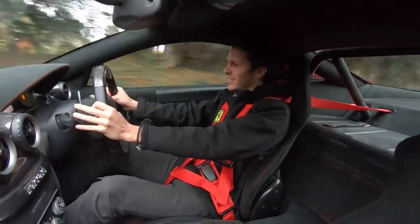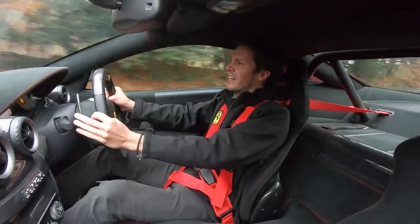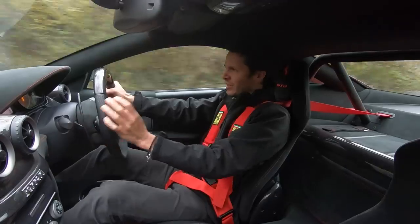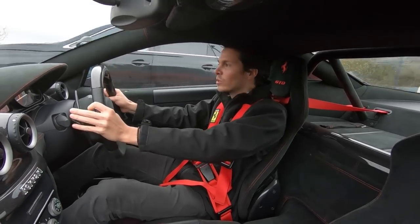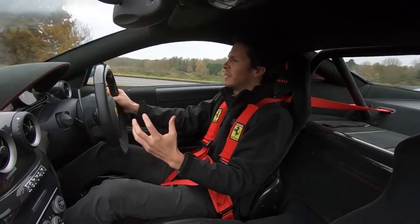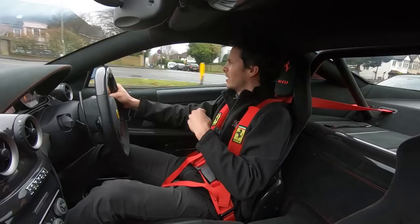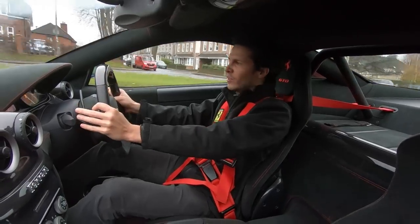The roads are a little greasy today having rained this morning, so driving in wet mode means the car's potential can't really be unleashed. But it handles well, it feels alive, and it's an amazing unique experience behind the wheel. The 599 was a grand tourer, and although the GTO has lots of track-oriented features, it's still civilized enough to use daily — though the harnesses make it more a car for high days, holidays, and track days.